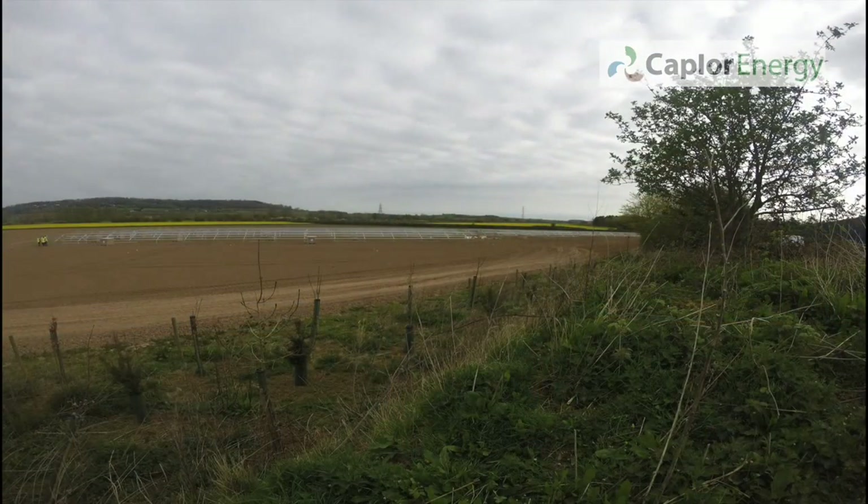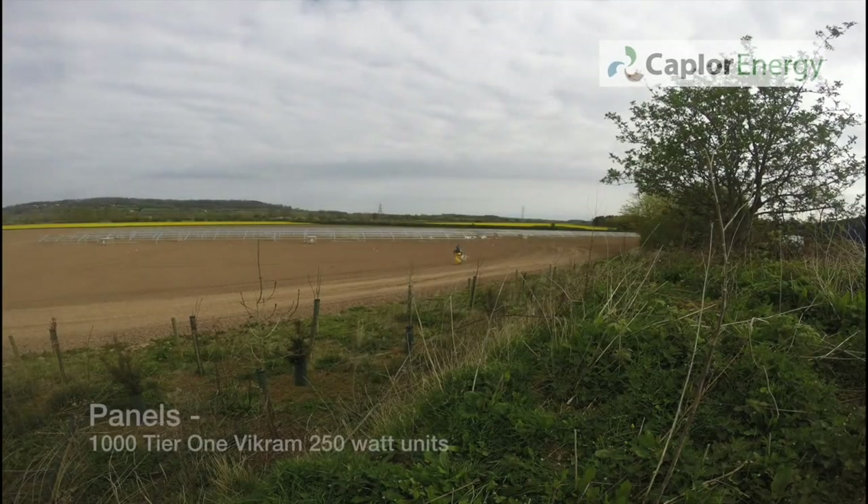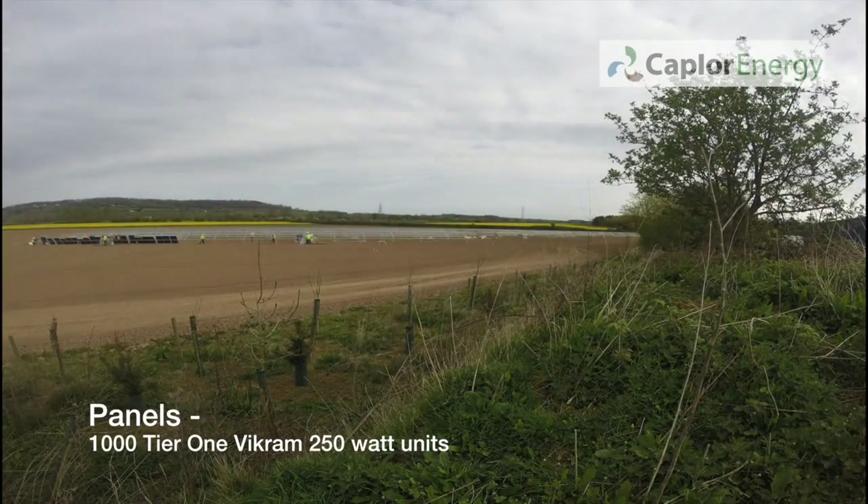My name is Louise Prosser. I'm the project and customer services manager at Capler Energy, and we are currently in the tail end of installing a 250 kilowatt ground-mount system for the Stoke Edith project.